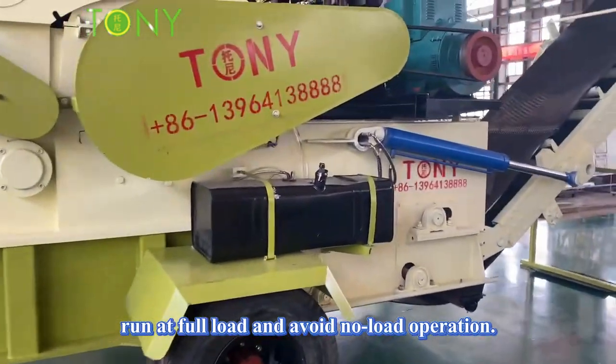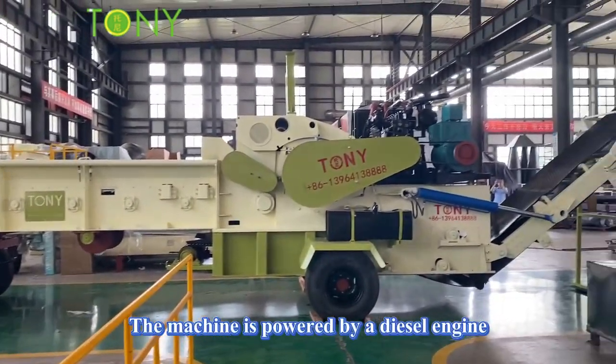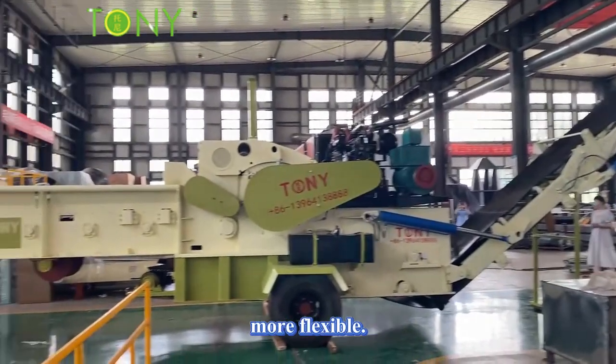The machine avoids no-load operation and the feeding is smooth. The machine uses tires to move and traction devices to achieve mobile operation. The machine is powered by a diesel engine, which makes it more suitable for outdoor production — movable and more flexible.